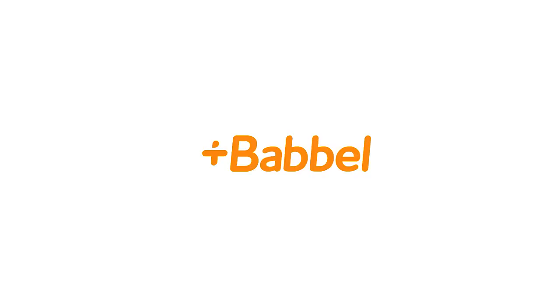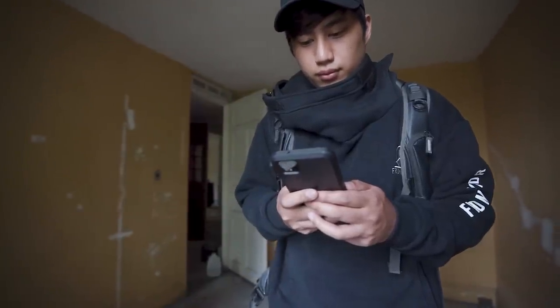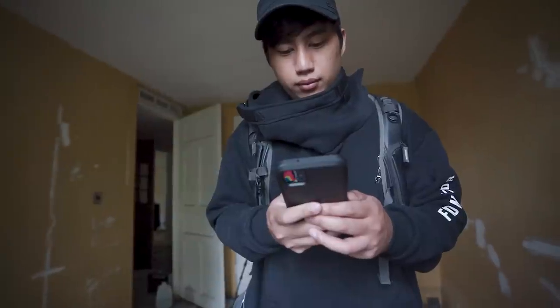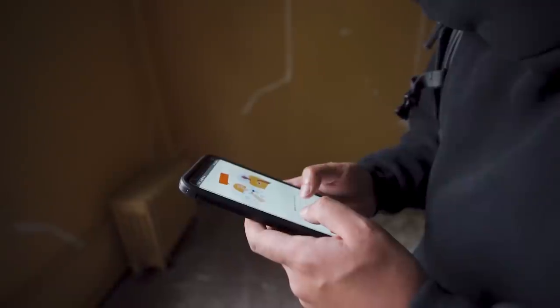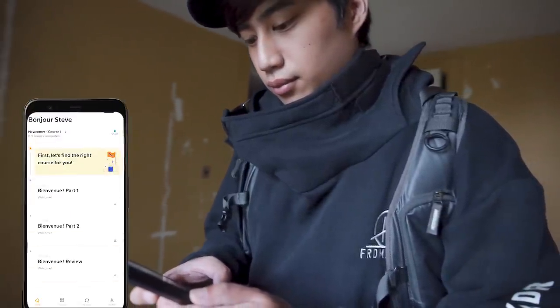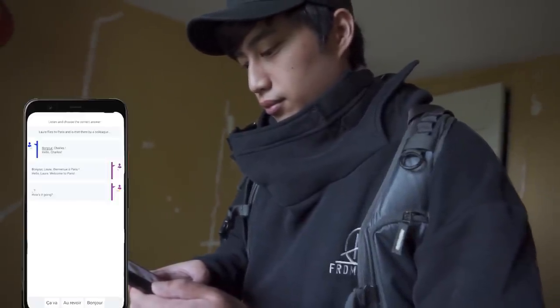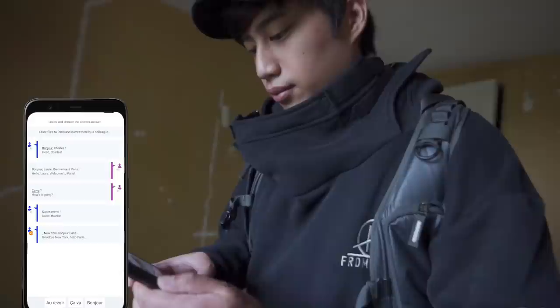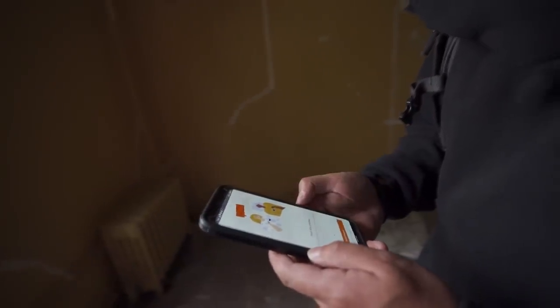Before we begin, I want to say a big thank you to today's video sponsor, Babbel — the number one language learning app in the world. They hit me up at the perfect time as we're exploring an abandoned French mansion, and I do plan to travel to France. I don't have the time to hire a tutor, and with social distancing going on this is perfect. University studies show 15 hours of Babbel equals a semester of college. Sign up with the link below to get 50% off. Au revoir.